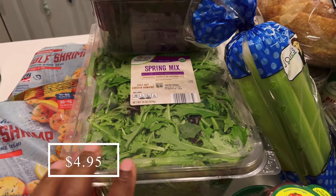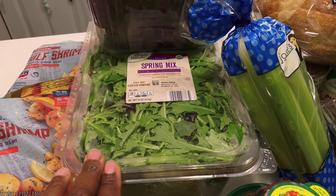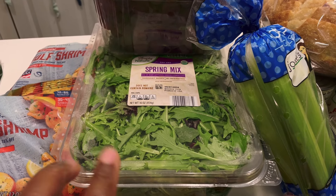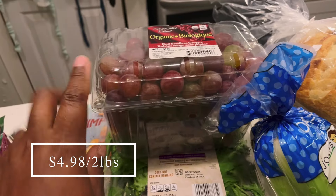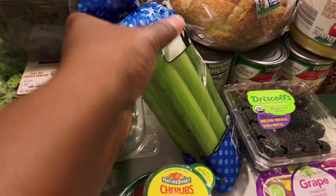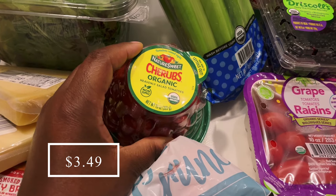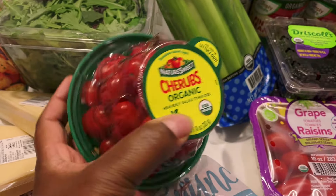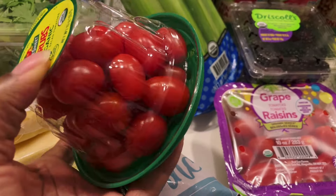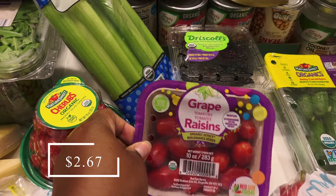I picked up some organic spring mix. We are going through a lot of salad lately so I don't want to run out — I have one in the refrigerator already but we'll run through it fast, and the date on this one is September 7th. I picked up some organic grapes just for a snack, some organic celery for soups and other recipes, and some organic cherub tomatoes — these look really, really good, so red and pretty. I normally get grape tomatoes so I got one of each just to compare and see which tastes best.